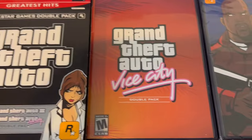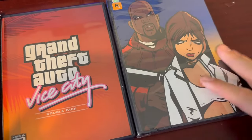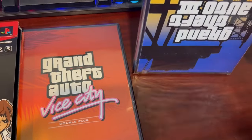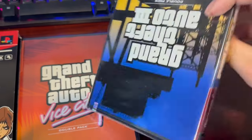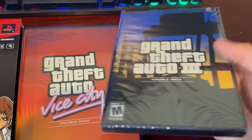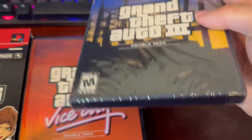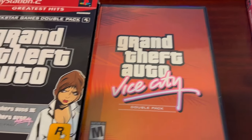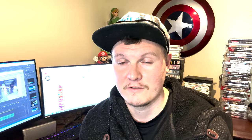Before we get started, don't forget to subscribe to enter yourself into the giveaway for this Grand Theft Auto - it's a sealed two-piece fat pack for the PlayStation 2, worth around $100. All you have to do, if we get to 500 subscribers, is comment below 'Grand Theft Auto' to be in the sweepstakes. I'll be giving it away on December 31st if we get to 500 subscribers; if not, I'll bump it forward to January 31st.